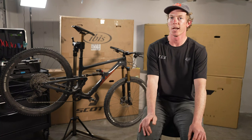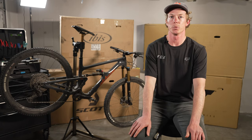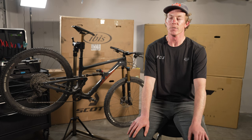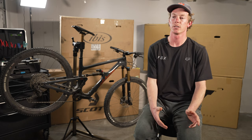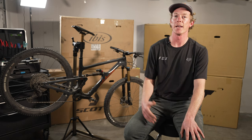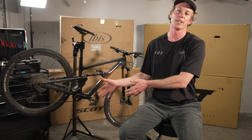Before we even hit the trails, I probably would have guessed that the Alchemy Arctos would have been the worst climber, but even just on the first ride, I was really impressed with how efficient the bike is and how firm the suspension platform is. Even with the shock open, there's minimal suspension movement. I would say the Arctos is a perfect bike for somebody like myself who wants a bike that's not going to hold them back on descents — it's going to be a lot of fun, leaning more towards descending performance.